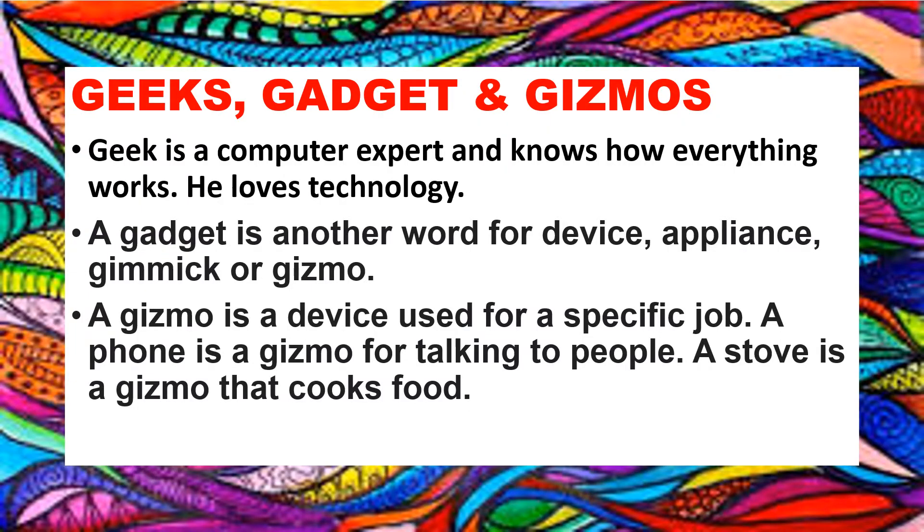Before learning about different gadgets and gizmos, let's learn about what is the difference between the terms Geek, Gadget, and Gizmo.